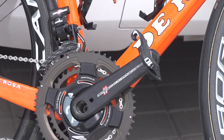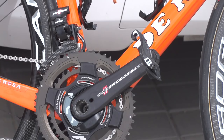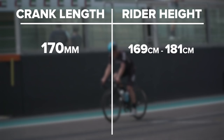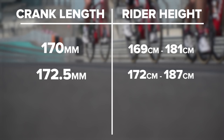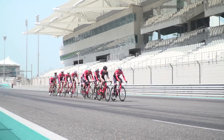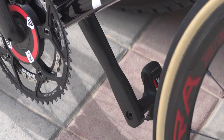30 of the sample group used 170mm cranks and their height ranged between 169cm and 181cm. 43 of the group were on 172.5mm cranks with height between 172cm and 187cm. 26 of the group rode 175mm cranks with a height range between 182cm and 190cm. From this, we can see that riders largely sit within the formula. But does this mean that the formula is right? Well, no — as you can see by the height ranges, there are more than a few anomalies.